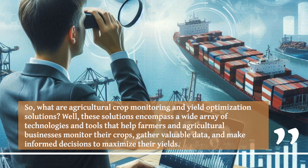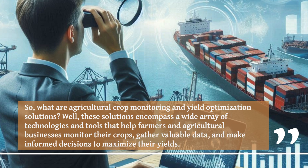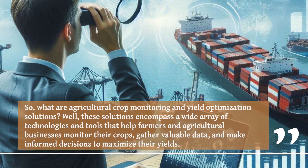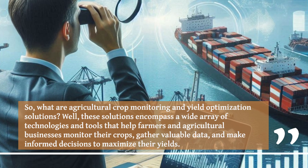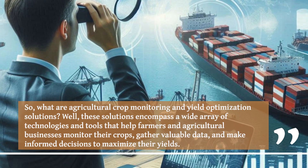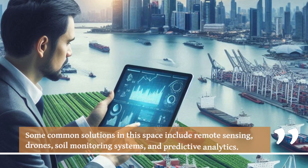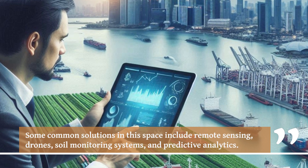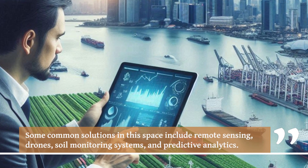These solutions encompass a wide array of technologies and tools that help farmers and agricultural businesses monitor their crops, gather valuable data, and make informed decisions to maximize their yields. Some common solutions in this space include remote sensing, drones, soil monitoring systems, and predictive analytics.